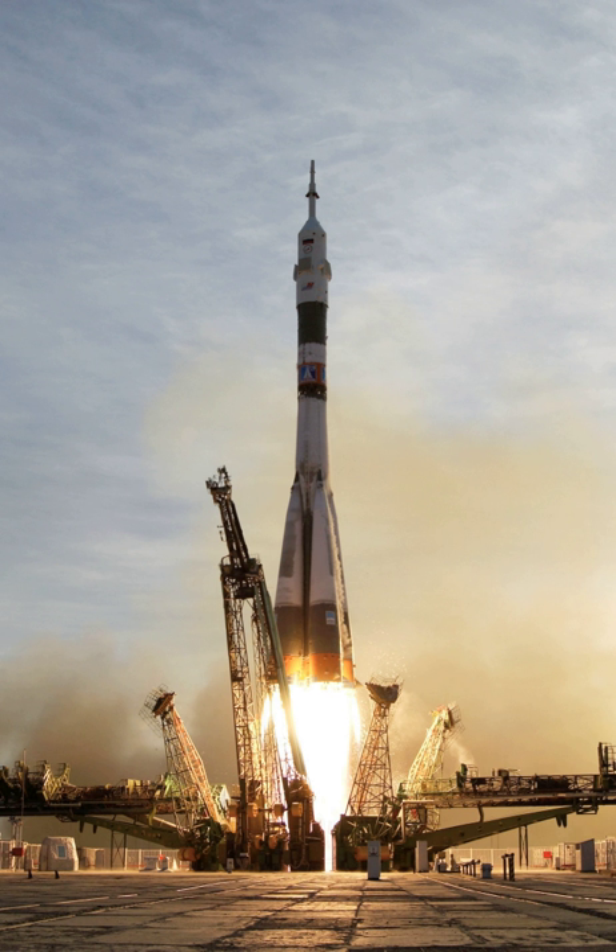Expendable launch vehicles are designed for one-time use. They usually separate from their payload and disintegrate during atmospheric re-entry. In contrast, reusable launch vehicles are designed to be recovered intact and launched again. The Space Shuttle was part of a launch vehicle with components used for multiple orbital spaceflights.